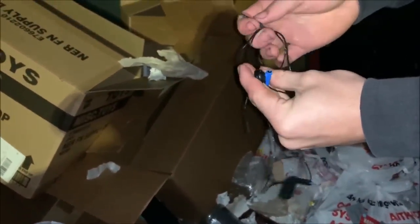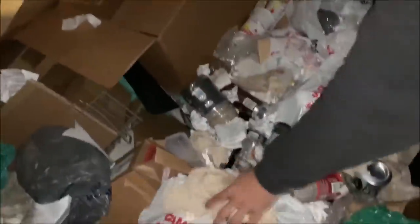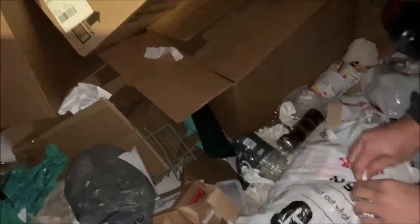Those are earbuds you plug in — if you don't want to use a headset, you can use these ones. Not a bad find. Gift cards — these are Visa ones. We'll definitely check them out, you never know. Sometimes employees can be careless and just throw away gift cards that still have money on them. We've found money in the past on gift cards.